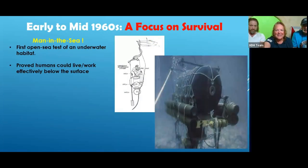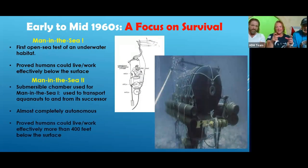They started with Man in the Sea one — a single person going down — and built on that with Man in the Sea two, using the same mode of transportation to get underwater, testing if they could actually live and work for a certain amount of time down to 400 feet of water.